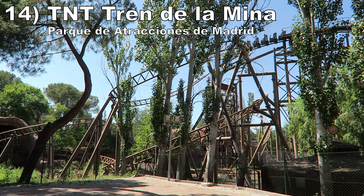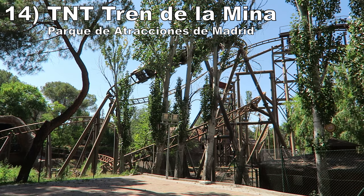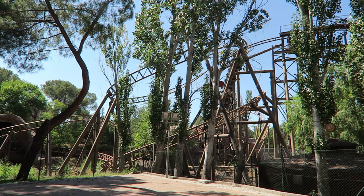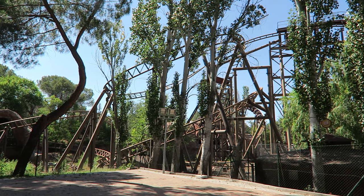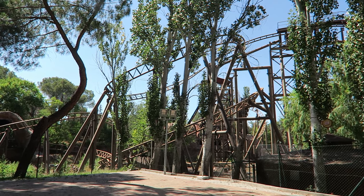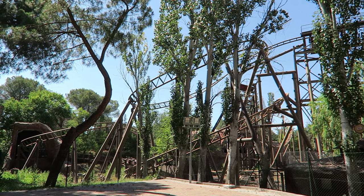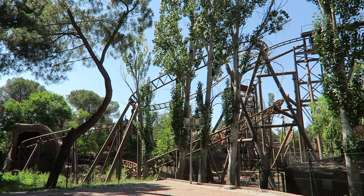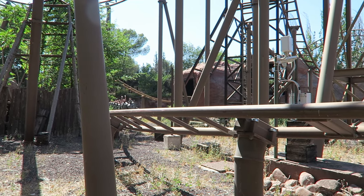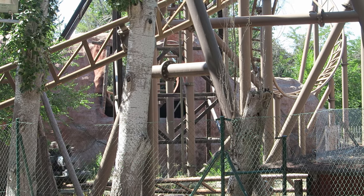Number 14 is TNT Trend de la Mina at Parque de Atracciones de Madrid. This is a Gerstlauer family coaster. The ride starts off slow — the chain lift slows to a crawl at the end — but the second half is really good. The turns and pullouts have solid force to them, there's even a small pop of airtime, and the layout weaves its way through some caves and structures to enhance the speed and hide upcoming elements.